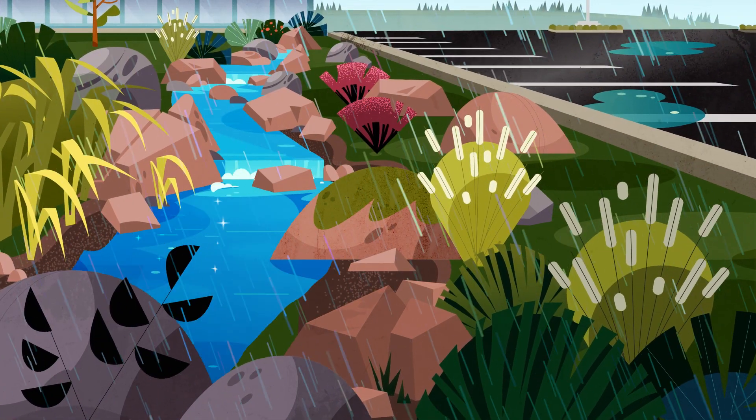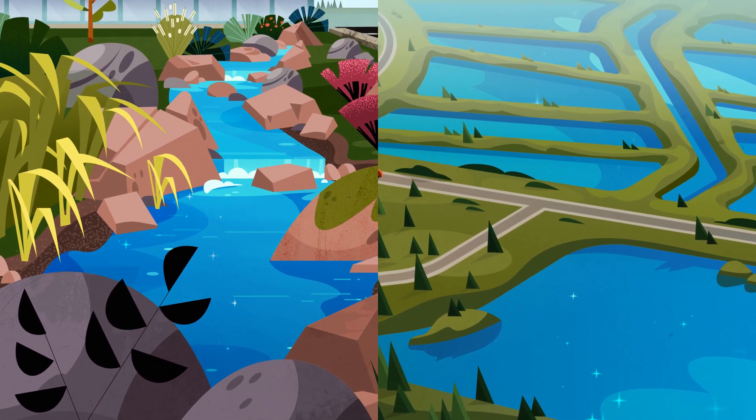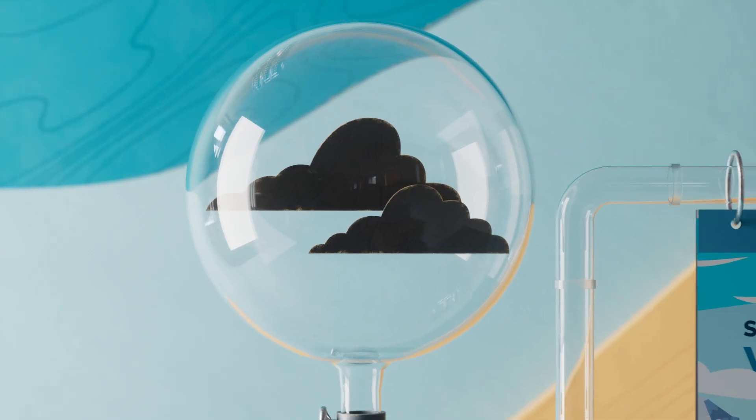To understand why, let's first take a look at how local supplies are generated. We collect rain through stormwater capture projects, and we're continuously expanding our stormwater capture capacity in the region. But we can't control the weather.